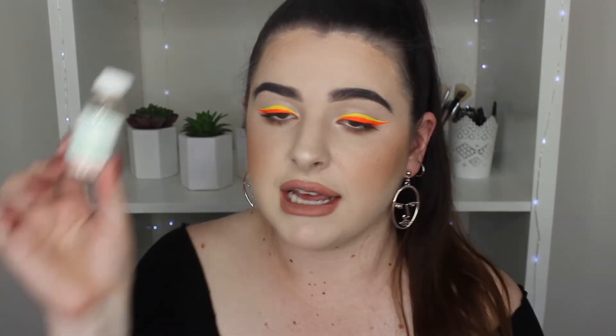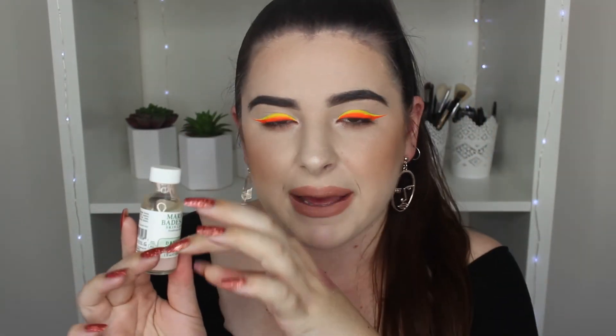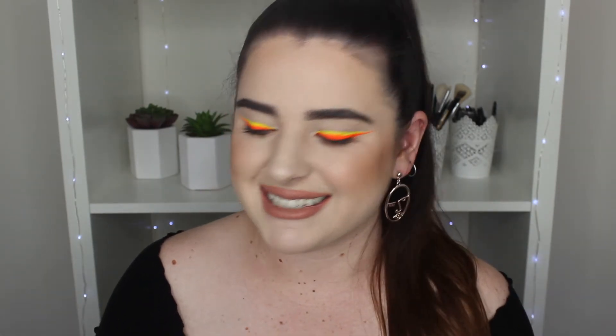Then we have another Mario Badescu product. This one here is the drying lotion. I don't use this very often — I am very blessed and I don't get many pimples. I do get blackheads all the time, but for pimples I don't get many. So I have this in my cupboard just waiting to be used. Basically you take a cotton tip, dunk it down into the pink part, put it on your spots, sleep in it, and then you wake up and it dries out your spot gradually after a couple of days. I really enjoy using that when I have blemishes.